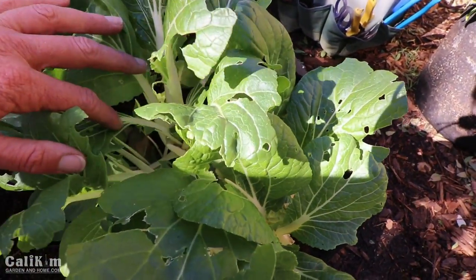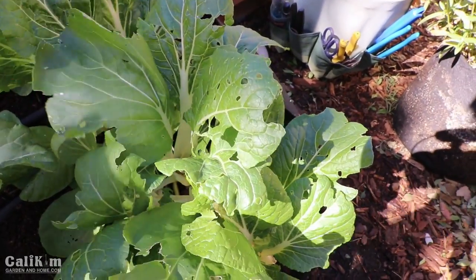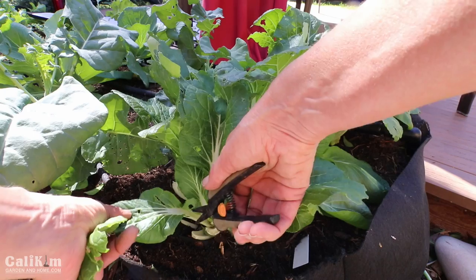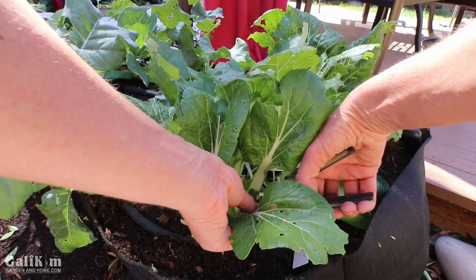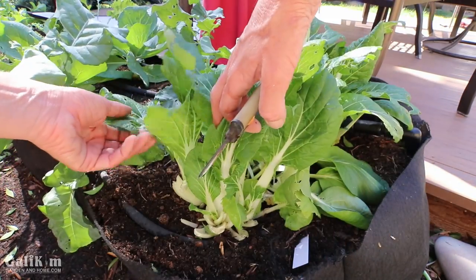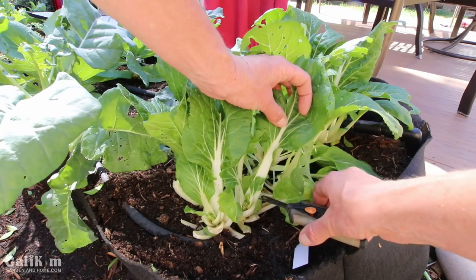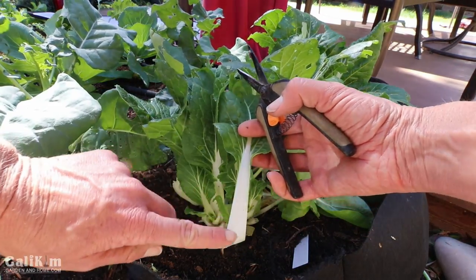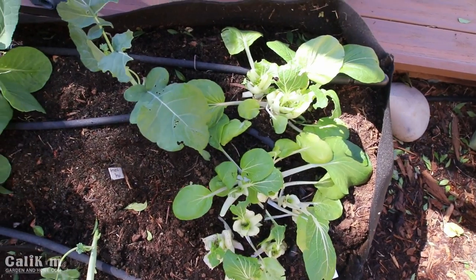I'm going to trim off all of the leaves that have holes in them, put those in my harvest basket, and then we're going to spray with the neem and peppermint oil. The great thing about bok choy is that you're basically harvesting your leaves when you cut off the bug-damaged ones, and it does grow right back after you harvest the outer leaves. This is such a delicious green — look at that juicy stem.